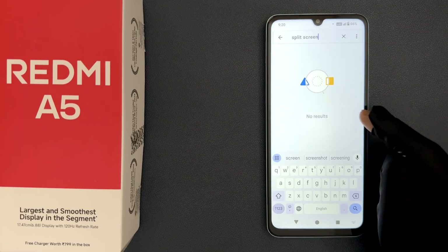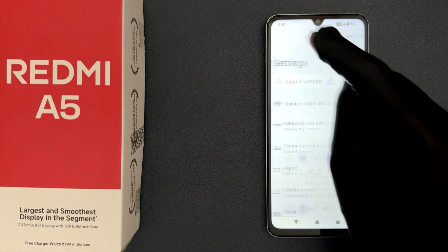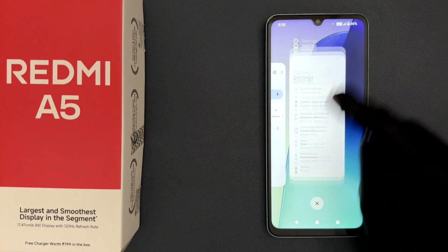So now it is confirmed that the Redmi A5 does not support split screen. That's it — please like, comment, and subscribe for more videos.